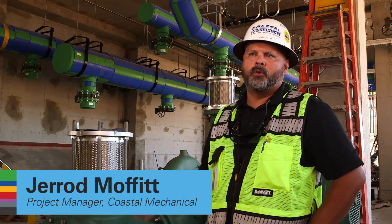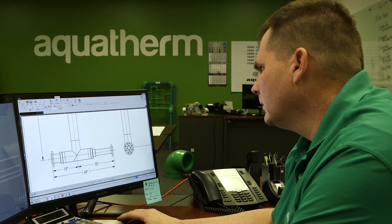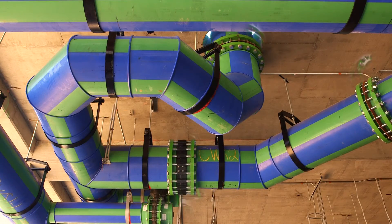Our in-house engineering department worked with Aquatherm. They went through and drew the piping systems off of the contract drawings. We can design anything from one spool, or people can come to us with entire mechanical rooms.